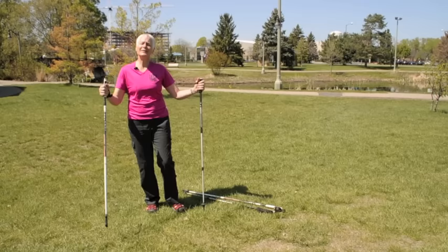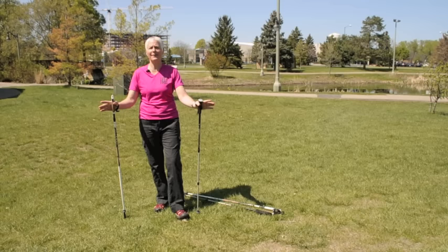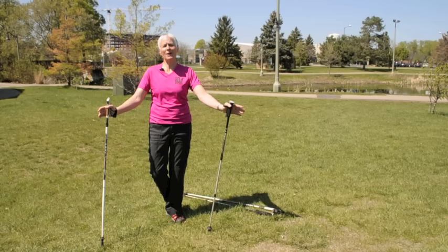I'm Linda Lemke, and I'm with Hoigaard's, also known as the Nordic Walking Queen in the Twin Cities. Today I want to talk to you about Nordic Walking Poles and Trekking Poles — what the difference is, and why you would buy one over the other.